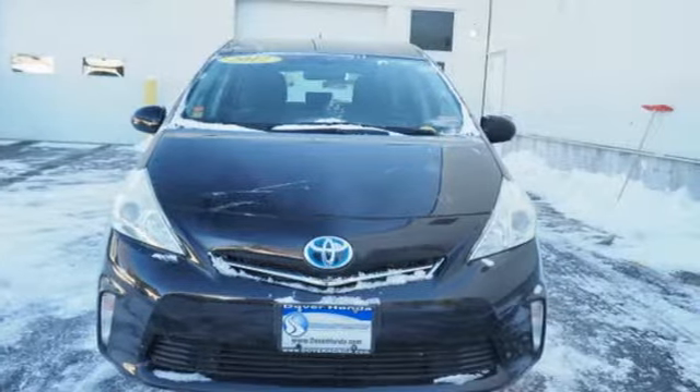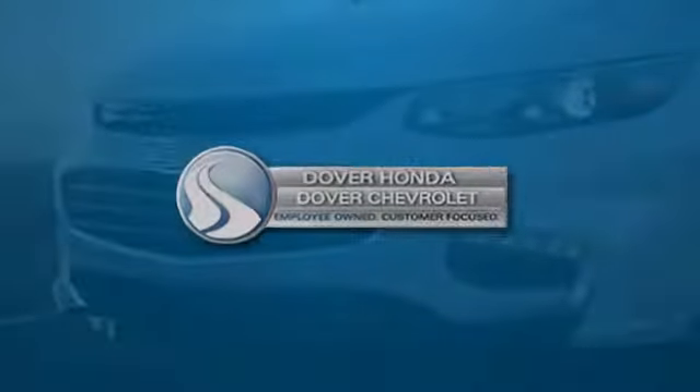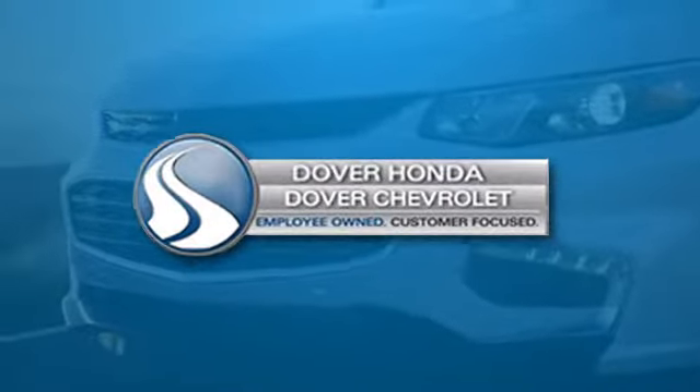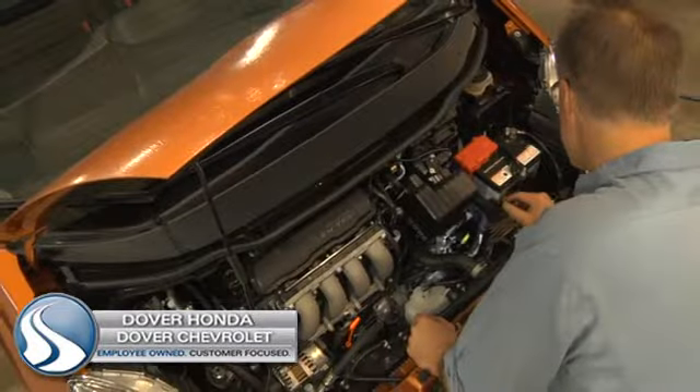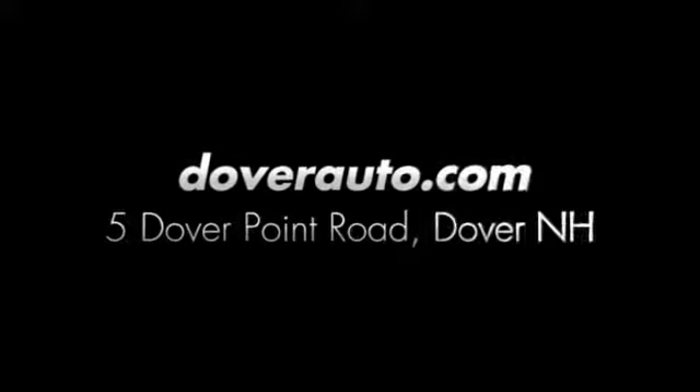There's even more to see in person. Take it for a test drive today. Dover Honda and Dover Chevrolet are the trusted choice for new and used sales, parts and service since 1970. We are conveniently located at 5 Dover Point Road in Dover, New Hampshire.